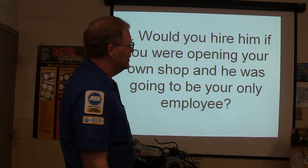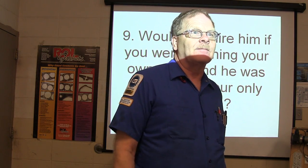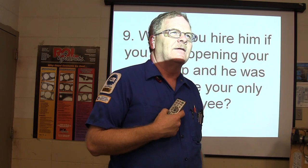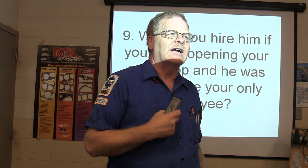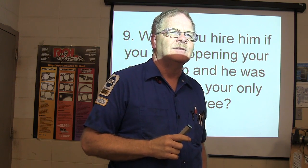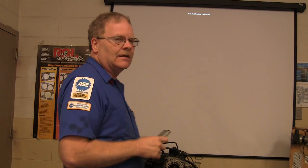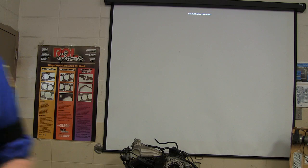Would you hire him if you were opening your own shop and he was going to be your only employee? I went over to that guy who ran a lumber yard one day, and he said: 'I got five people hired to help me and not a single one of them showed up today.' Imagine me talking to an employer asking me these questions — fill in the blank. John is the terminator — you give John a job to do, he never stops until he's done.